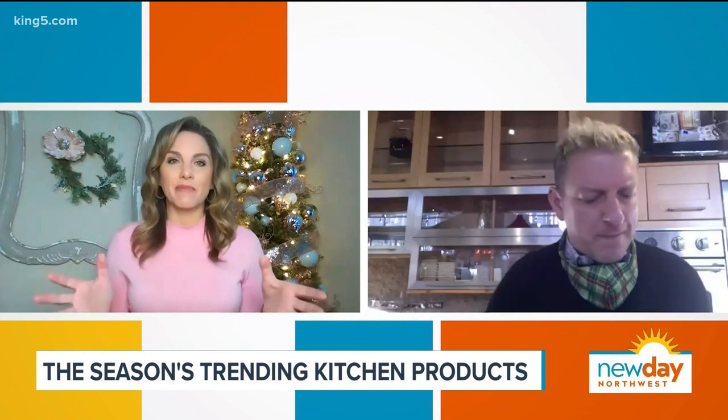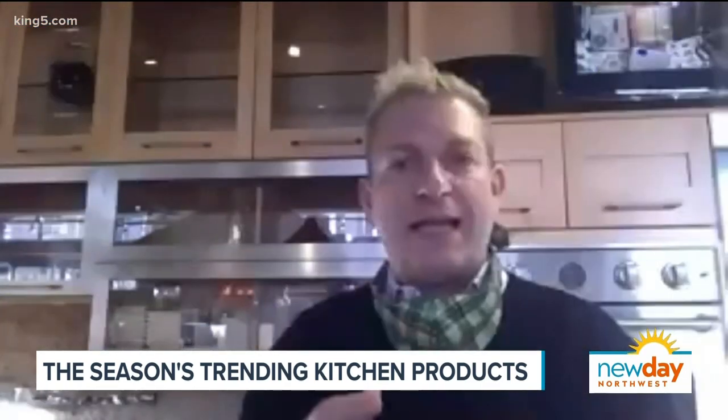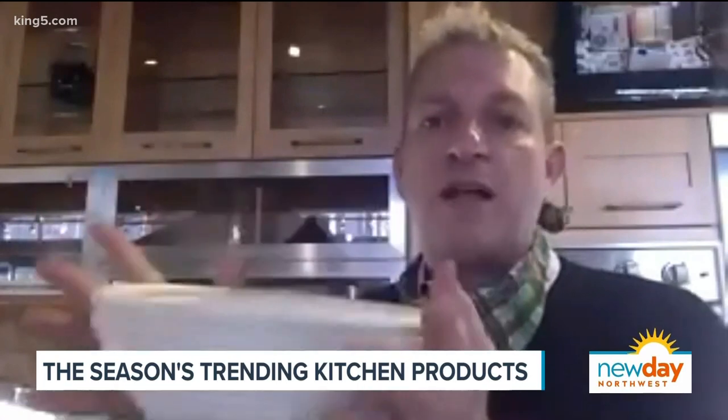The other thing, Scott, that I've been seeing literally jamming up my Instagram feed is everyone is making sourdough bread now. Everybody and their mother. When we reopened, that was the first thing that I had to restock — bread making stuff and specifically these brat forms. It's a bread proofing basket.